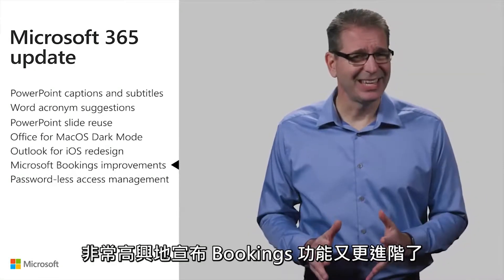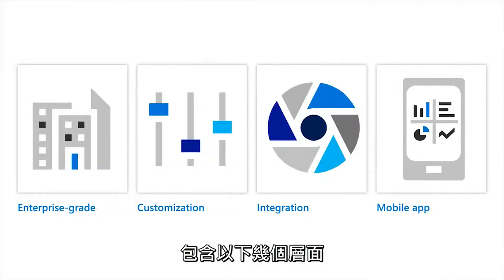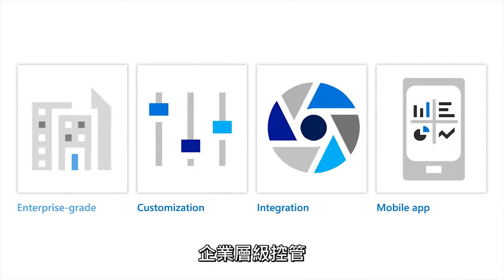Bookings is getting even better. The improvements lie in the areas of enterprise-grade controls, customization, integration, and the Bookings mobile app.